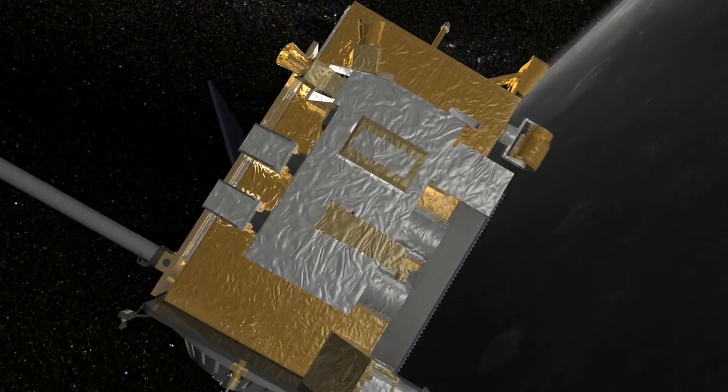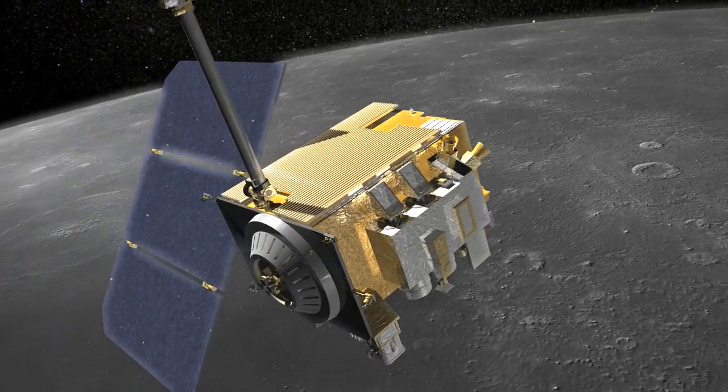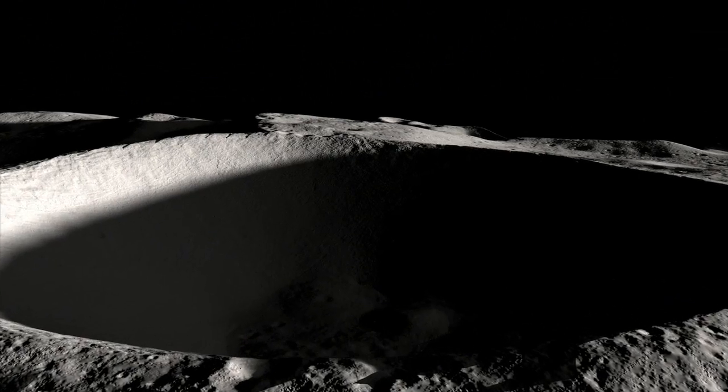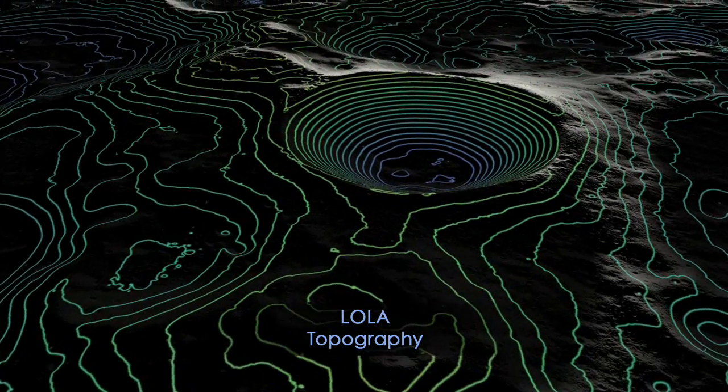However, thanks to new data from NASA's Lunar Reconnaissance Orbiter, we can now see into these dark craters in incredible detail. Seeing the shape of the crater is important, and LRO has used its LOLA instrument to make the best-yet topographical maps of these craters by reflecting lasers off the lunar surface.